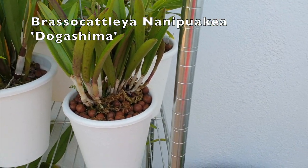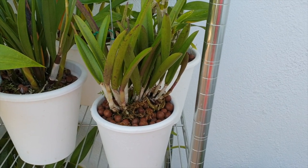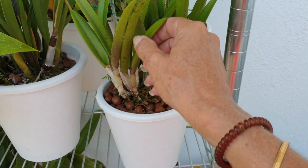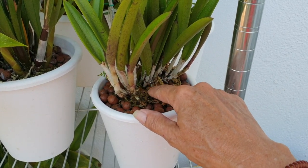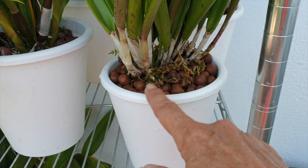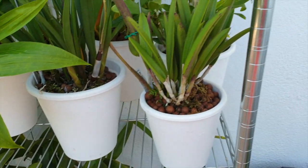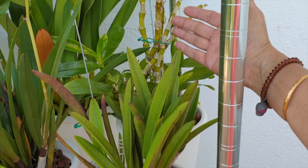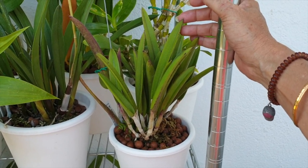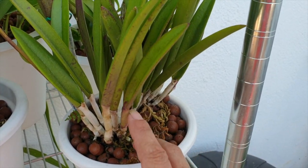This is my Nanipuakea Dogashima. If you remember, I moved this one — it used to live at my prime real estate where I thought it was getting quite enough light, and it's never bloomed for me. But you can see it's growing like a weed — I love the growth. There's new growth coming out at the bottom, it's just growing, growing, growing. It's happy as a clam, but it never bloomed. So I moved her to a corner where in the morning she is not shaded. And either I can redeem myself as a grower, or it's pure coincidence — this here looks like a sheath to me now.